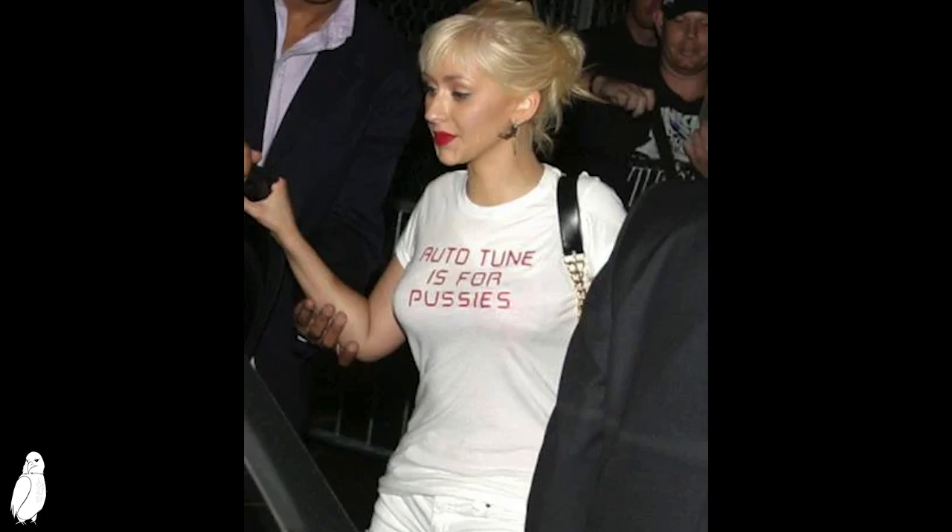At the 51st Grammy Awards in early 2009, the band Death Cab for Cutie made an appearance wearing blue ribbons to protest against the use of auto-tune in the music industry. I didn't know about that — that's quite funny. Christina Aguilera appeared in public in Los Angeles wearing a t-shirt that read, 'Auto-tune is for pussies.'